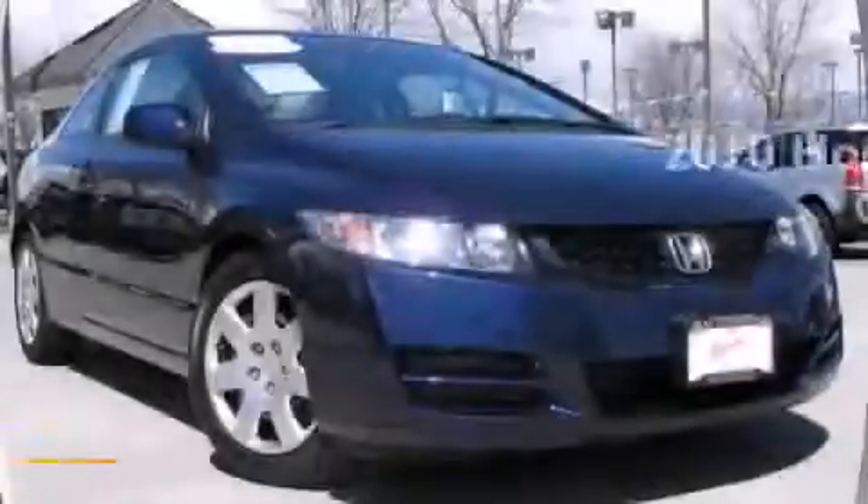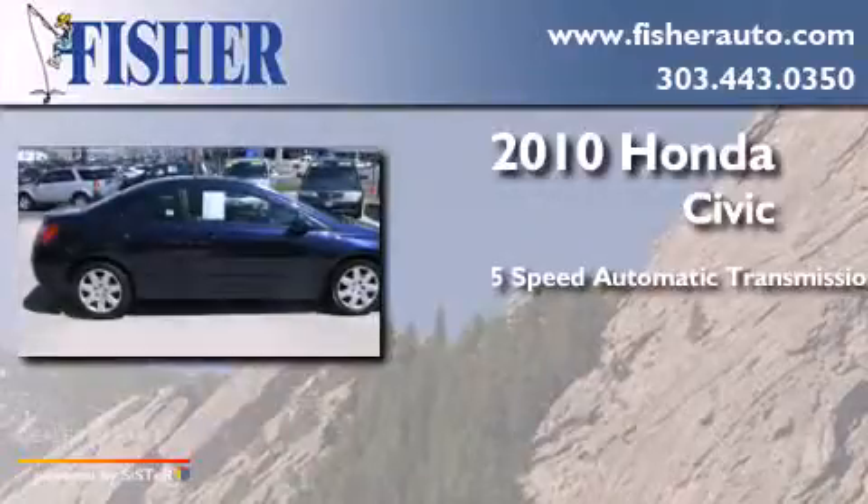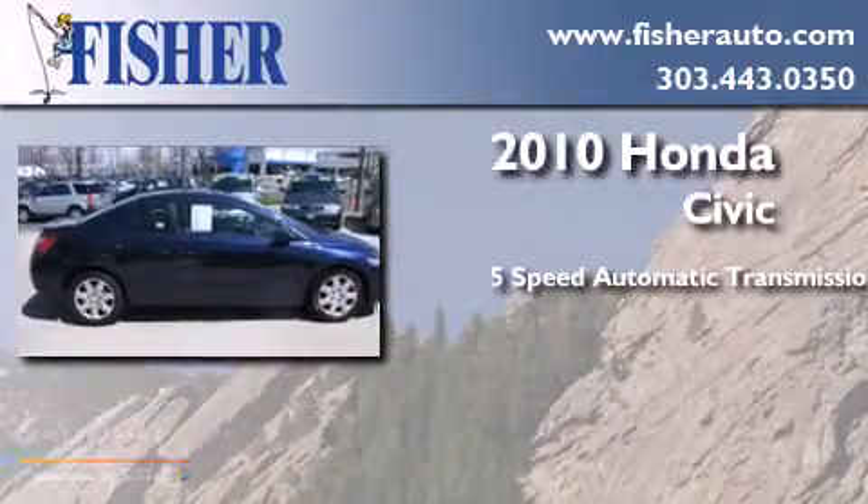This is a 2010 Honda Civic. This car has a five-speed automatic transmission and a four-cylinder engine.